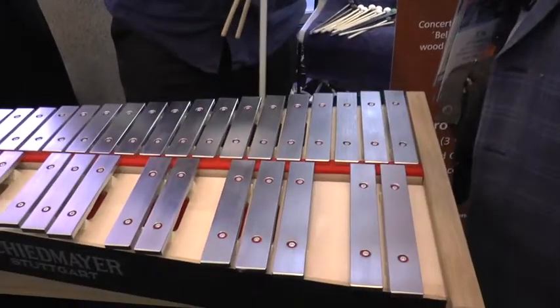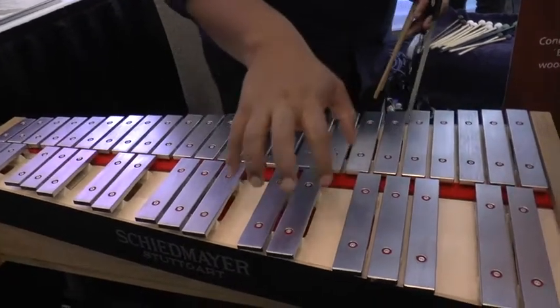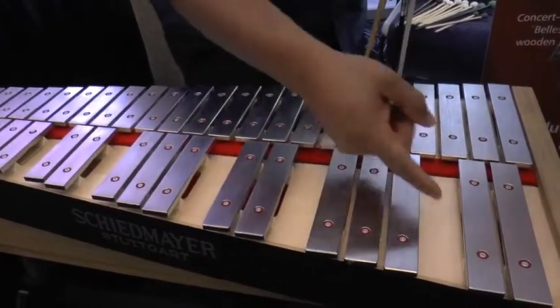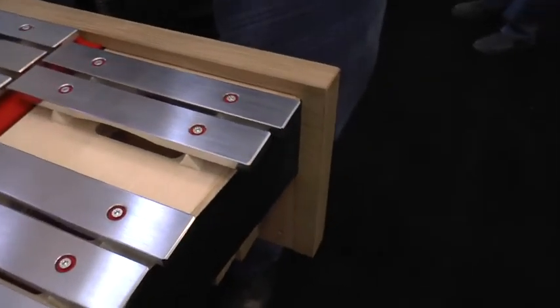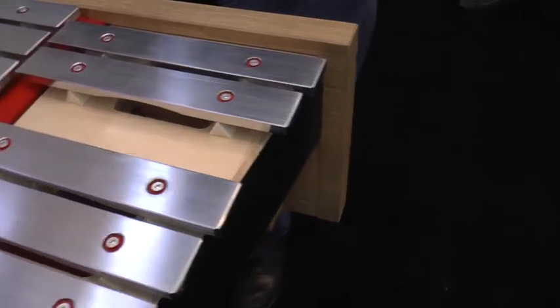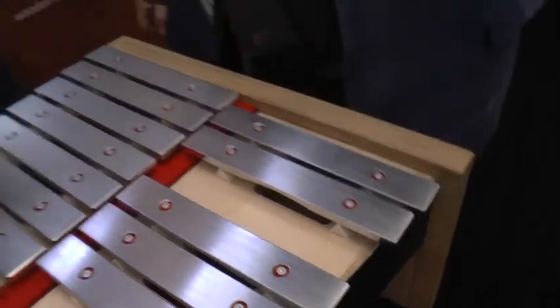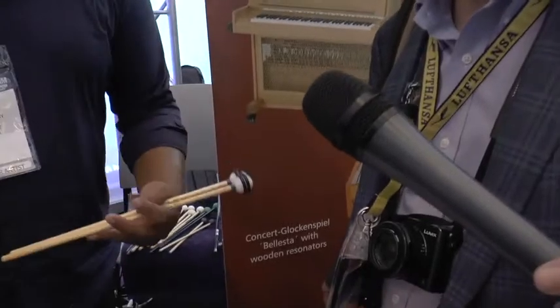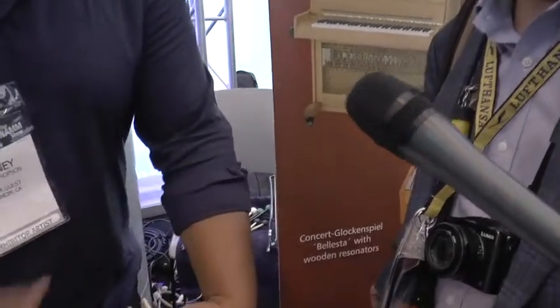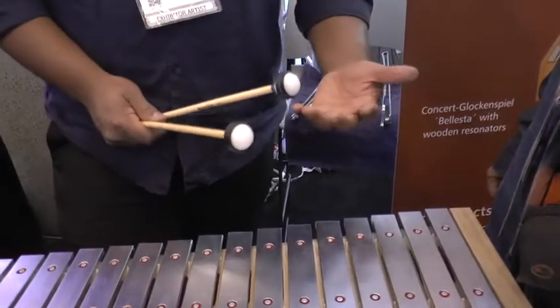What they also did, which is different from standard glockenspiels and celestes, is they have this wooden resonating chamber. Beneath every bar is a resonating chamber, which gives the bar room to expand — it gives it a warmer color and really puts out some sound. Because you get this default dark sound, as a percussionist you can use different mallets to get all the brighter ones. It's a lot easier to get a brighter sound than to create a low end when there isn't one.